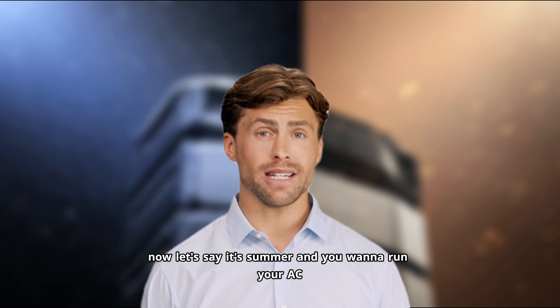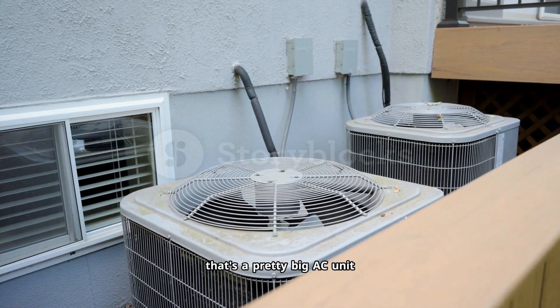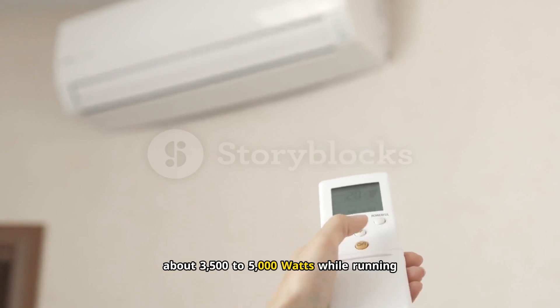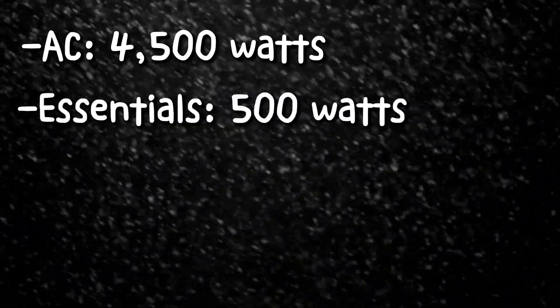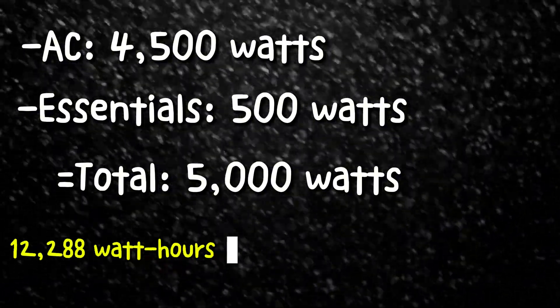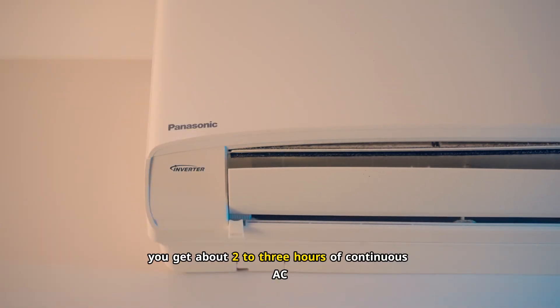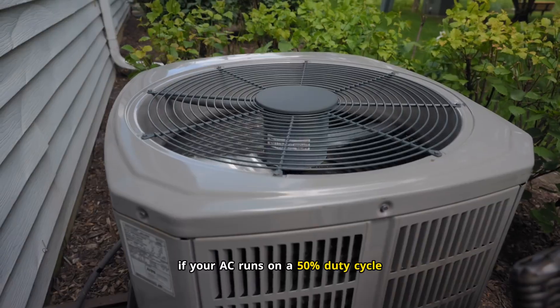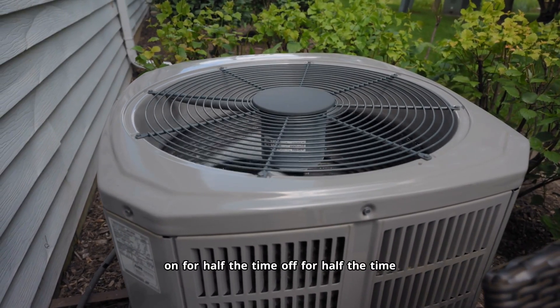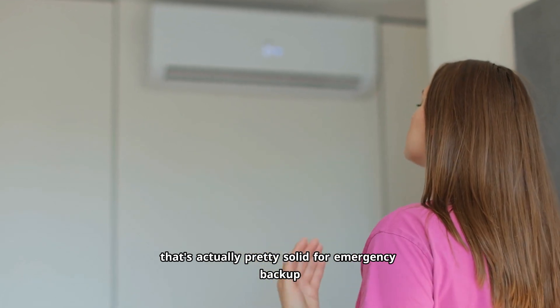Now let's say it's summer and you want to run your AC. EcoFlow claims this can run a 5-ton central air conditioner, thanks to the adaptive start algorithm. A 3- to 4-ton AC unit typically draws about 3,500 to 5,000 watts while running. So if you're running AC at 4,500 watts plus essentials at 500 watts — that's 5,000 watts total — 12,288 watt-hours divided by 5,000 watts equals 2.45 hours. You get about 2-3 hours of continuous AC. But AC doesn't run continuously — it cycles on and off. If your AC runs on a 50% duty cycle, you're looking at 4-6 hours of cooling during a hot afternoon. That's actually pretty solid for emergency backup.